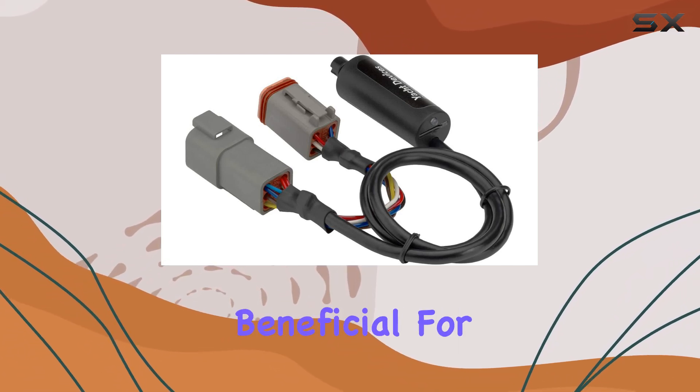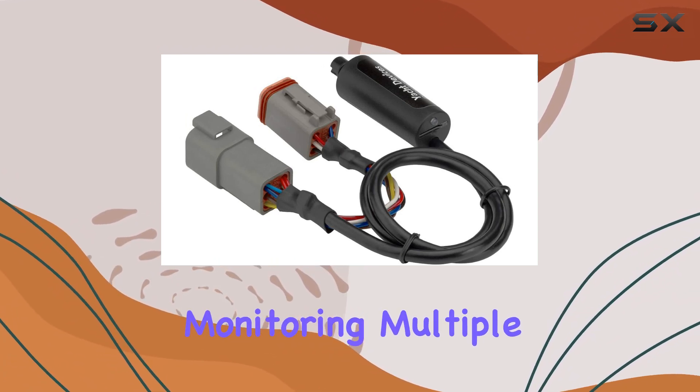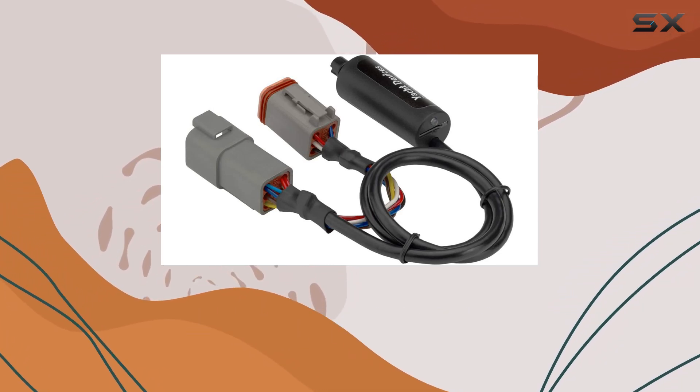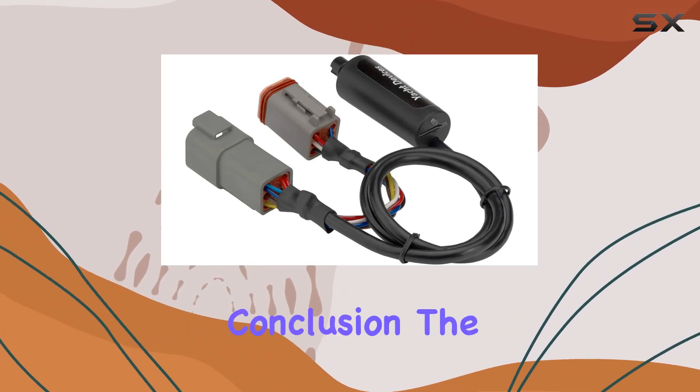This is particularly beneficial for larger vessels or those with complex setups that require monitoring multiple metrics. The ability to set fuel tank capacity and calibrate sensors across 12 points for each tank allows for precise fuel management, which is essential for long trips and optimizing fuel consumption.